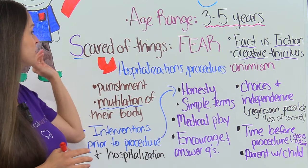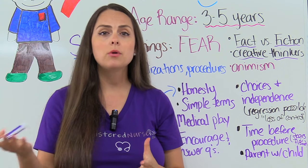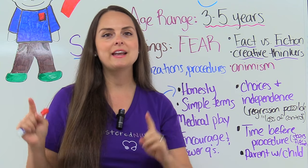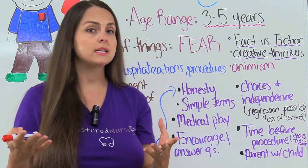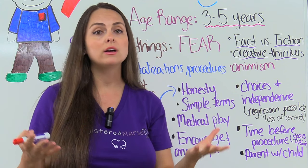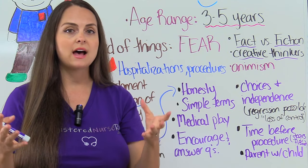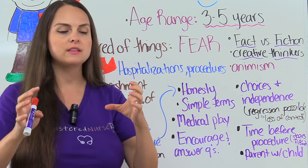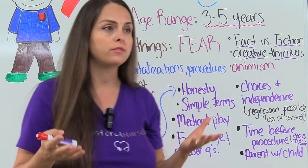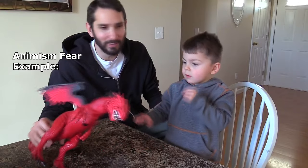Then we have S for scared of things. The preschooler has real fears because their young mind has problems distinguishing between fact versus fiction, and they're really creative thinkers. Some fears can stem from that animism we just talked about — they can think their toys are alive. Here in this example, you can see a preschooler with a toy dinosaur. It makes really loud noises and moves in abrupt ways, and the preschooler is scared — they think that dinosaur can hurt them.